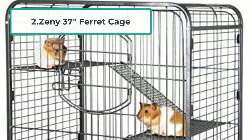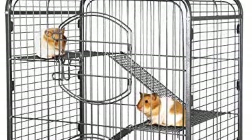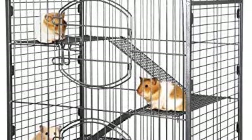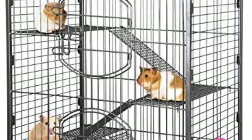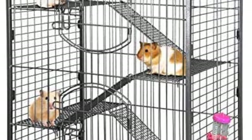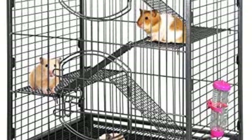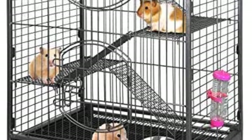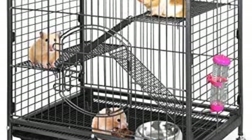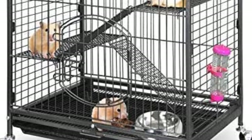At number two: the Zenni 37 Ferret Cage. This cage has four levels with ramps so your rats can climb up and down. It is made of steel wire which doesn't rust, and all the ramps and platforms have round corners so your rats won't get hurt by sharp edges. There is a pull-out bottom tray for easy cleaning, and the cage comes with attached water bottles and plastic food boxes for easy feeding.